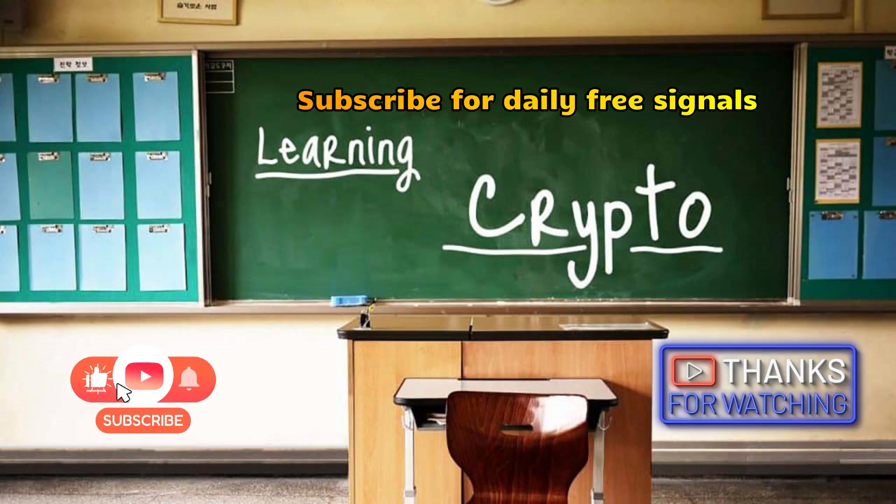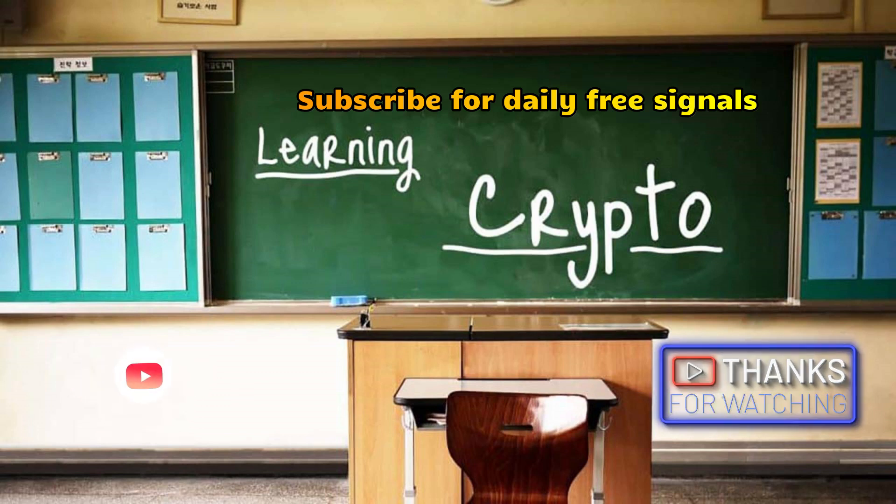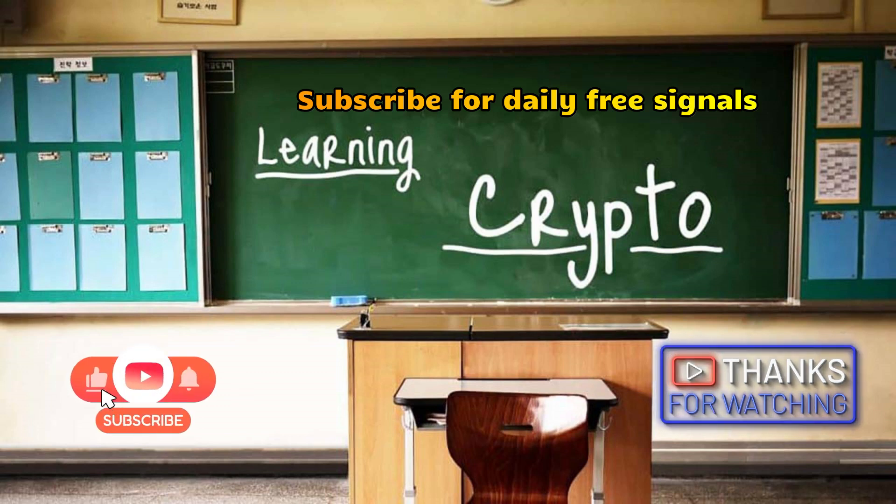Disclaimer: this information is for educational purposes only and should not be considered financial advice.